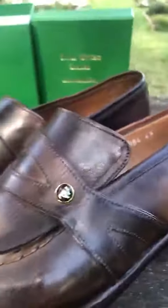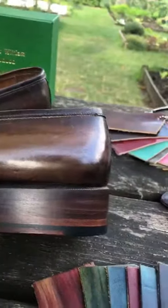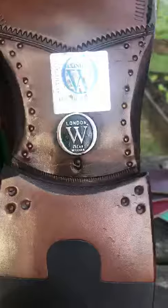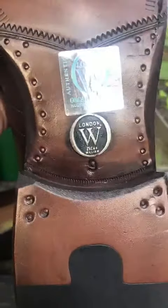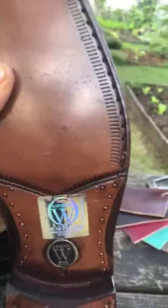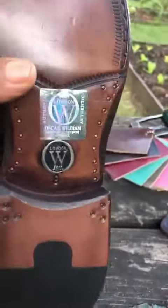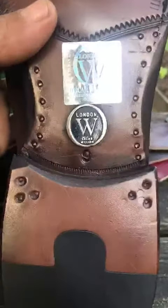See the detailed finishing — excellent. Underneath we have the classic Oscar William accessory, and on the side as well. This is an original Oscar Williams shoe, handcrafted and hand-painted.